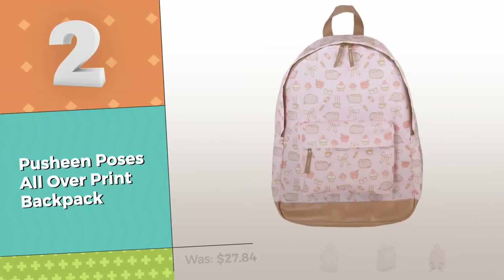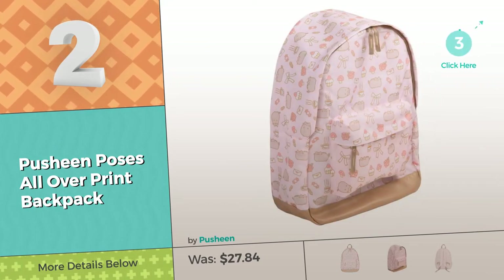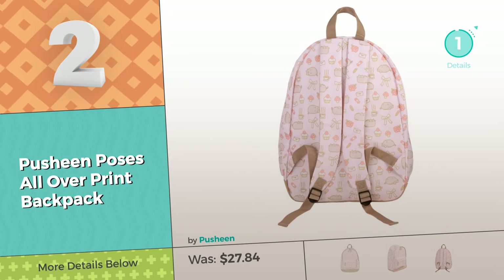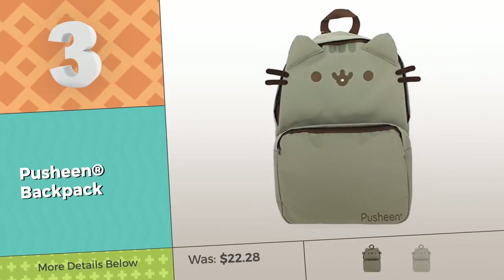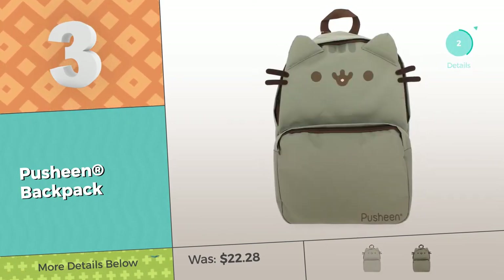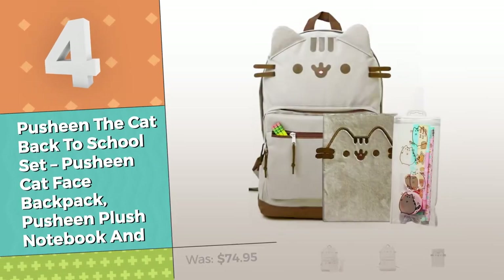Number 2, by Pusheen. Number 3. Number 4, by Pusheen.